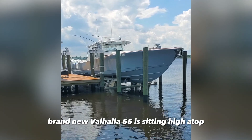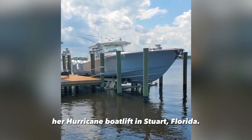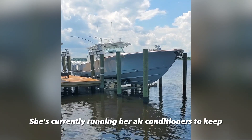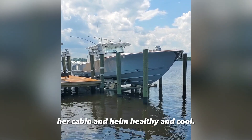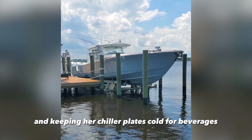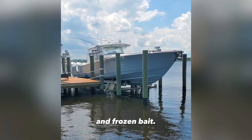This stunning brand new Valhalla 55 is sitting high atop her hurricane boat lift in Stewart, Florida. She's currently running her air conditioners to keep her cabin and helm healthy and cool, making ice for the next day's fishing and keeping her chiller plates cold for beverages and frozen bait.